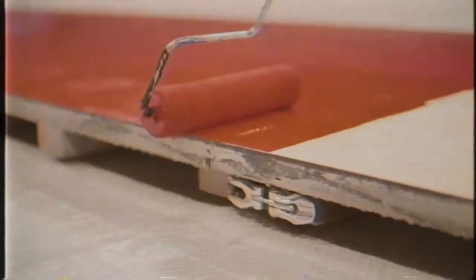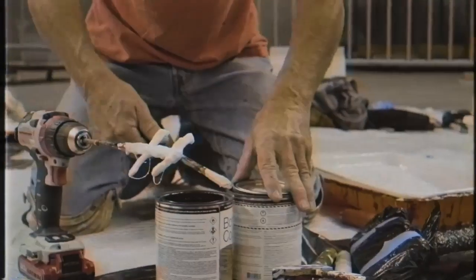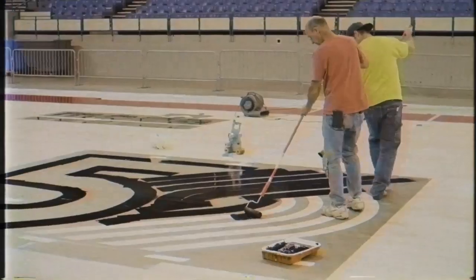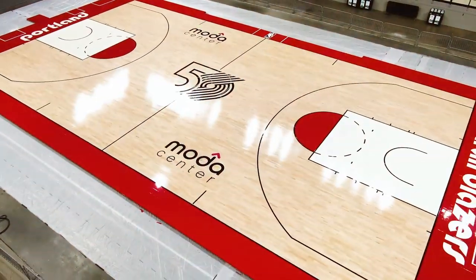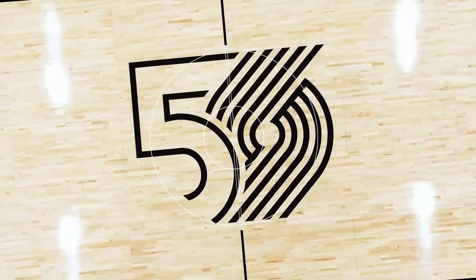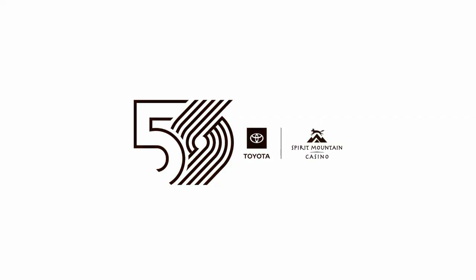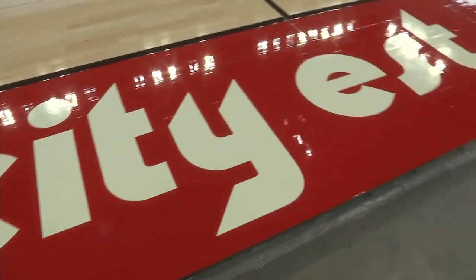The second thing was the new court design, which got announced. This is more of a retro look — you have the white paint with the red semi-circle up top, the red perimeter on the outside, and the classic lowercase Portland Trail Blazers font on each baseline. A lot of people like this court; I'd say about 95% of the fan base is ecstatic about it.